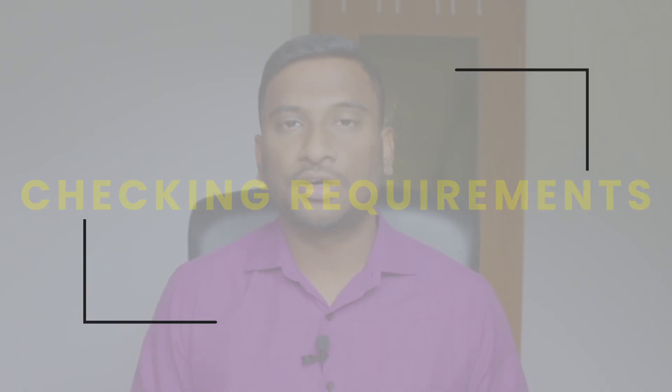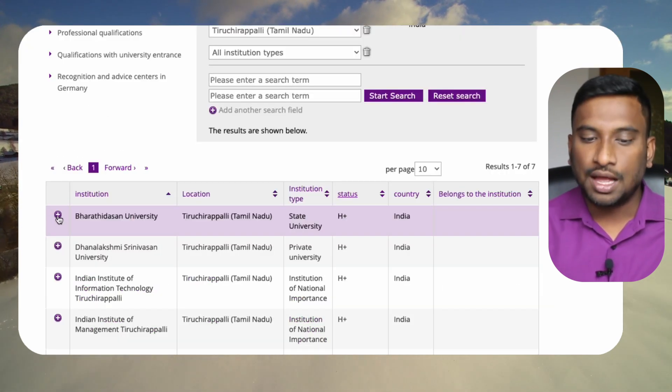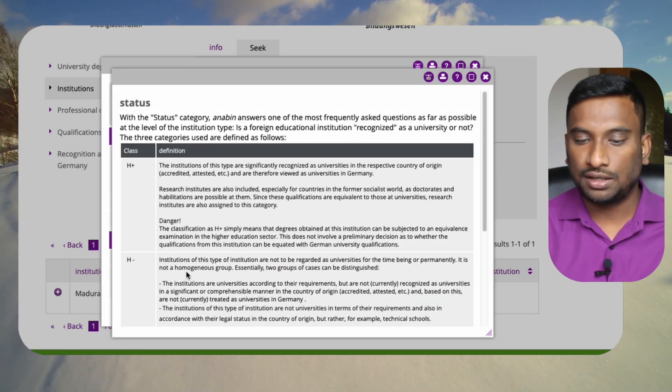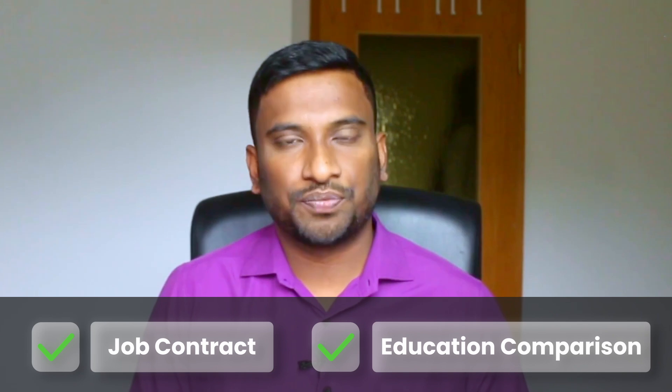In the first step, checking the requirements. There are two important things. First is a job contract — I have already made a video sharing my experience about finding a job in Germany. Second is education: we need to prove that our education is equivalent to a German degree. For this I used the website called Anabin, the official website where we can do the comparison. We need to show the category of our university and degree program. In my case, my university had an H-plus rank and my degree program had A5 graduation class, meaning it is equivalent to a master's degree in Germany. I took printouts of these and attached them while submitting my visa application. With these, I marked the checks for the major requirements.